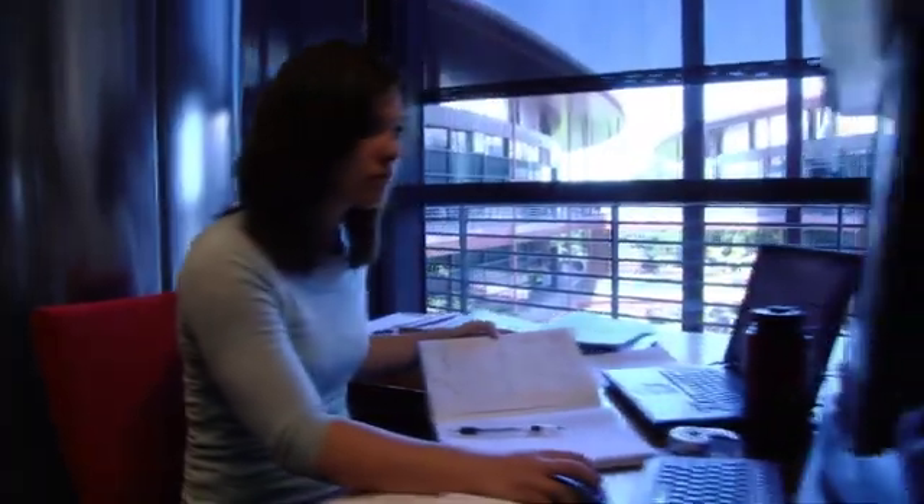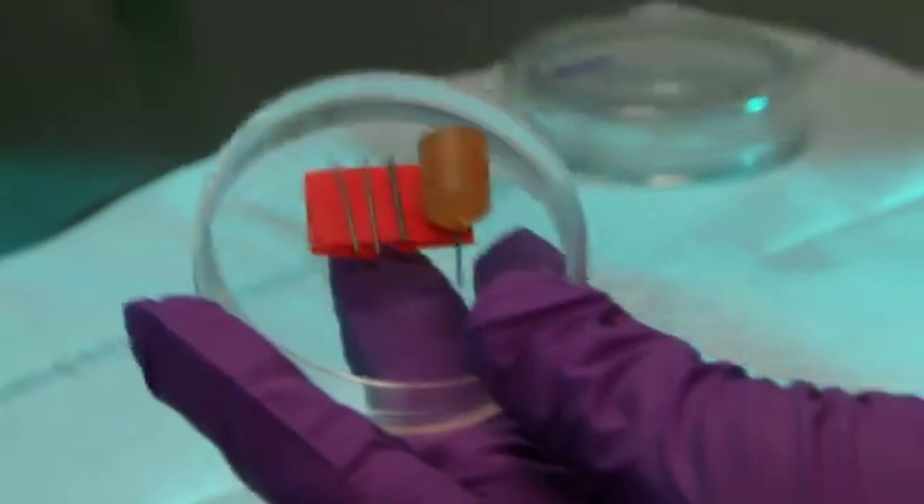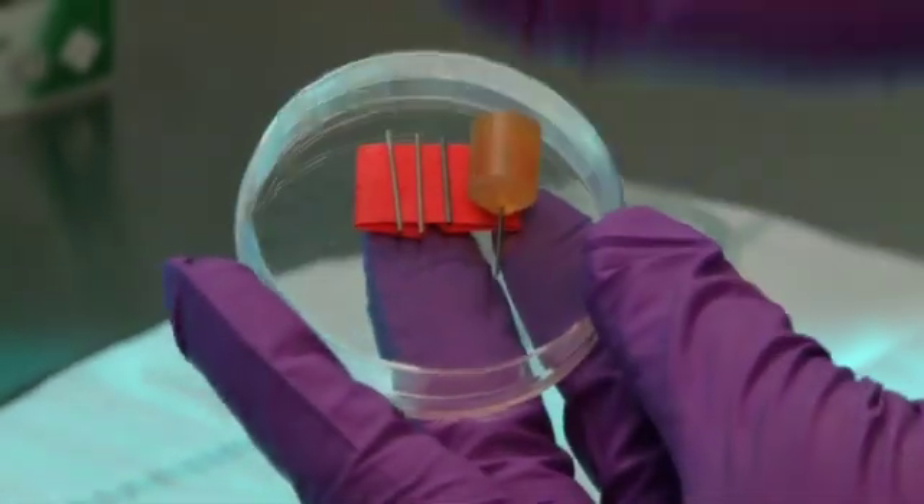I'm Melinda Cromey. I'm a PhD student in mechanical engineering at Stanford University. My work here is supported by the Stanford Interdisciplinary Graduate Fellowship, and what that means is that I have the freedom to explore a problem that's really at the intersection of muscle mechanics, muscle biology, and development in optics and optical microscopy.